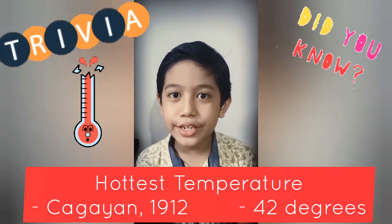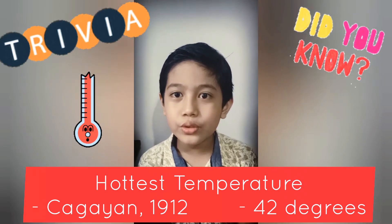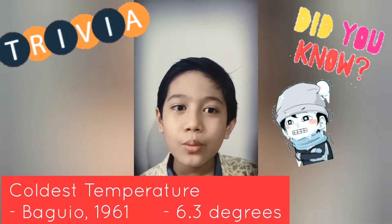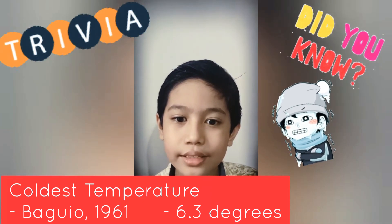It's trivia time! Did you know that the hottest temperature here in the Philippines is in Kangayan with 42 degrees Celsius since 1912? And the coldest temperature in the Philippines was in Baguio with only 6.3 degrees Celsius since 1961.